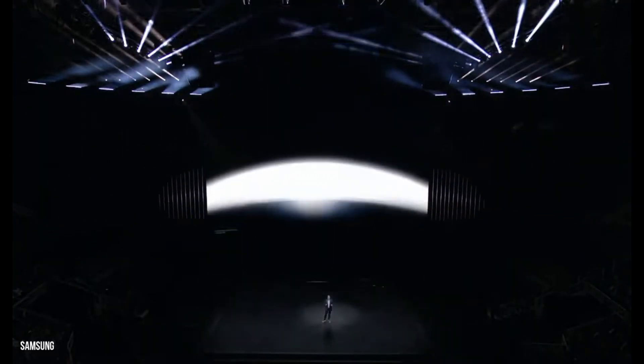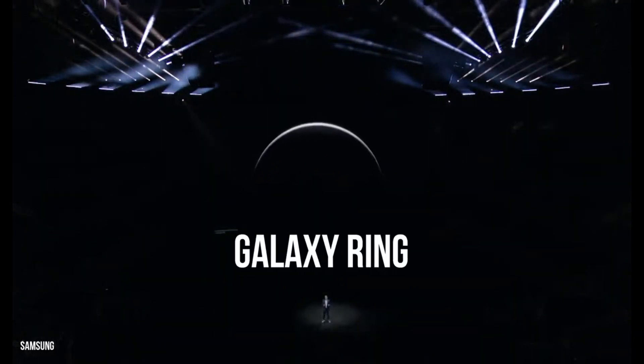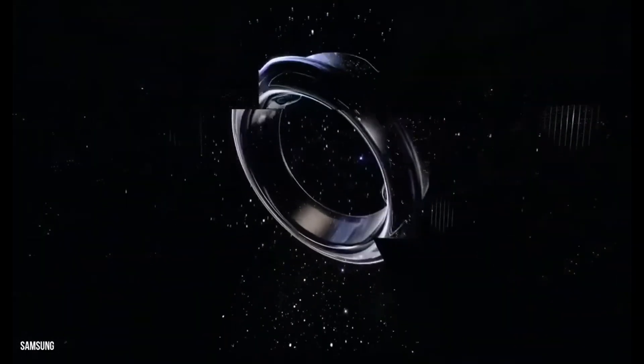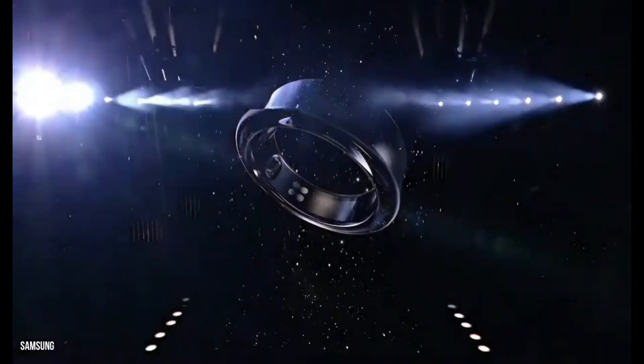At Galaxy Unpacked last month, Samsung teased a brand-new wearable in a new product category with not much more than a splashy video and a name — Galaxy Ring. Now, we have a little more to go on.